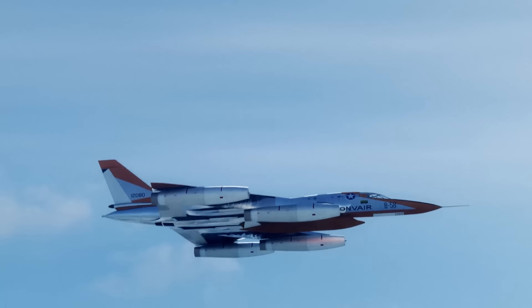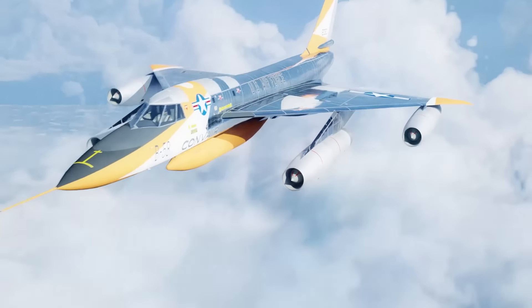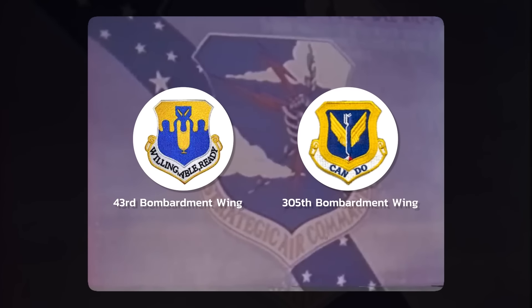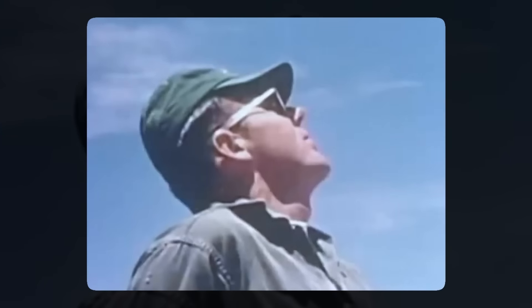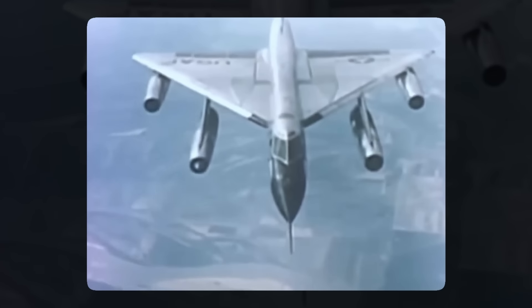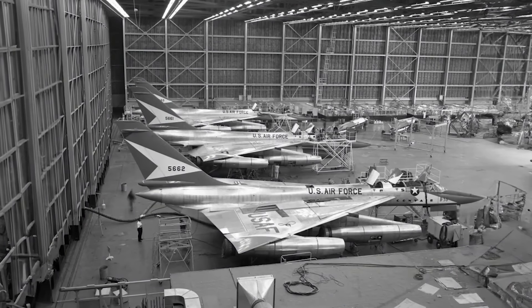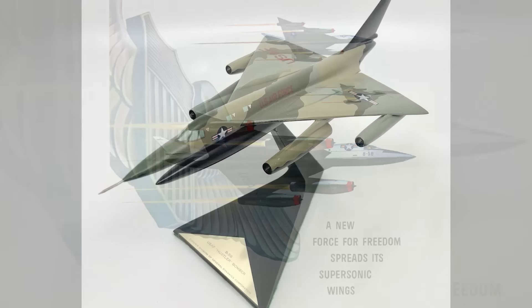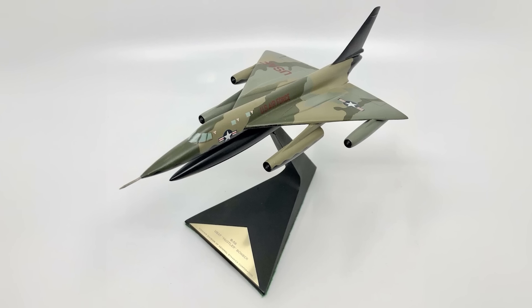Convair built a total of 116 B-58s, given to two Strategic Air Command Bomber Wings — the 43rd and 305th. The US Air Force entered a single B-58 into the SAC combat competition at Bergstrom, where it proved utterly superior, beating the Boeing B-47 Stratojet and even the B-52 in bombing exercises. But despite this, the Air Force was reluctant to move it to an actual combat zone — its mission of dropping nukes didn't really apply to Vietnam, and they wanted to keep it ready in case the Cold War got hot with the Soviets. A camouflage version was designed for Southeast Asia, but it never saw service.